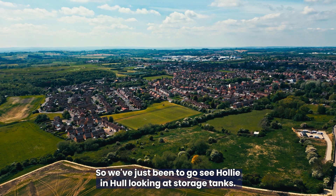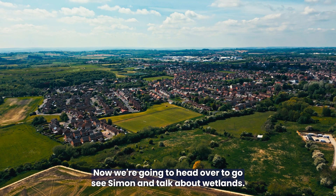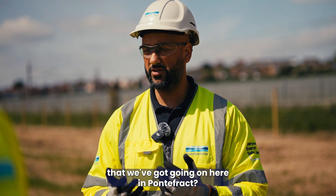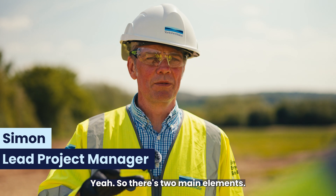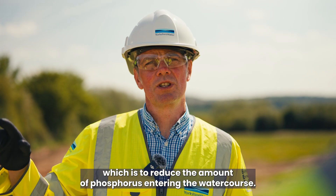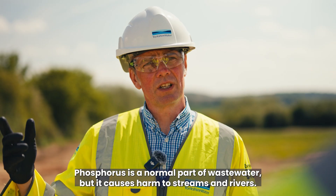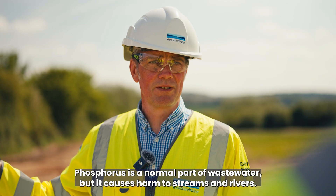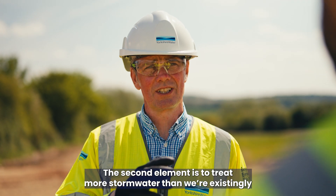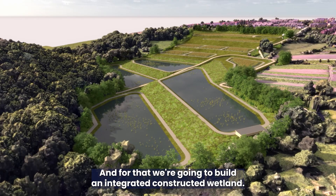We've just been to see Holly in Hull looking at storage tanks — now we're going to head over to see Simon and talk about wetlands. Simon, can you tell me a bit about the work that we've got going on here in Pontefract? There are two main elements: one on the existing wastewater treatment works to reduce the amount of phosphorus entering the watercourse — phosphorus is a normal part of wastewater but it causes harm to streams and rivers — and the second is to treat more storm water to a much higher standard, for which we're going to build an integrated constructed wetland.